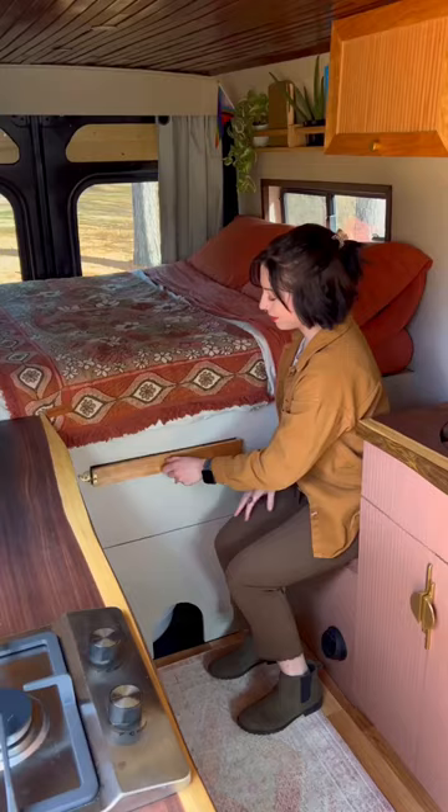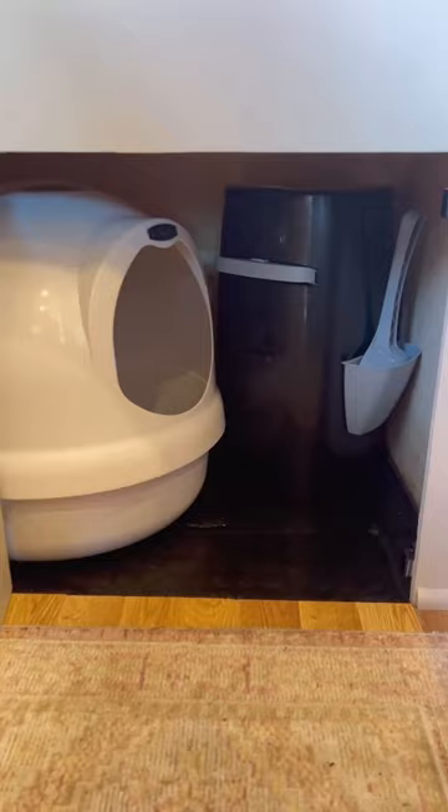This bench and slide-out table will be my desk, and there's also a diesel heater to keep us warm. And under the bed, Diane has her own private bathroom.